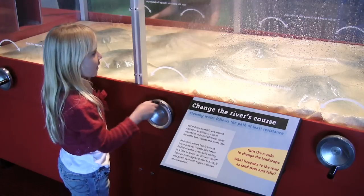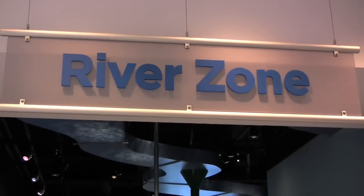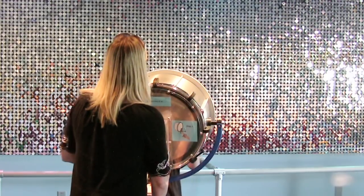To learn more about air and water currents, check out the River Zone, where you can shoot air into a wall of rippling sequins.